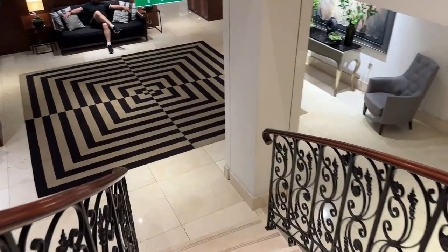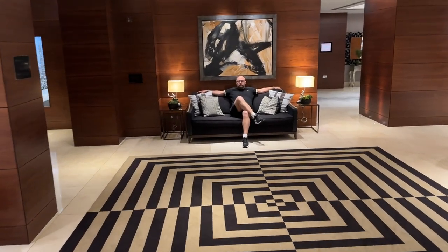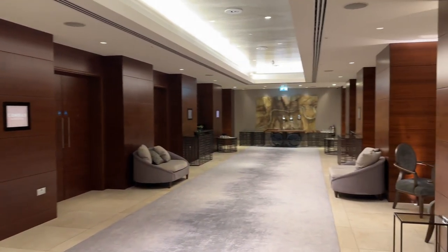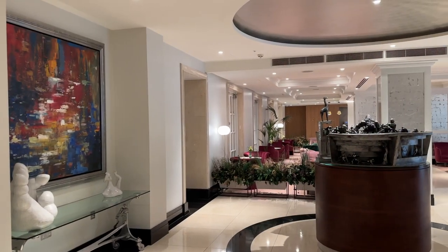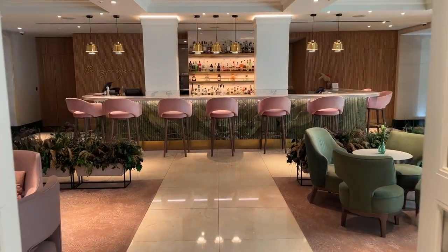Take time to look around the hotel. There's some beautiful art on display almost everywhere you go. We're currently on the lower ground floor which houses most of the conference suites. There's also a gym on this floor but sadly we couldn't show you that because it was in use. We're now looking at the Hedge Row Bar, a very stylish cocktail bar which opens Monday to Saturday, 5pm to 12.30am.